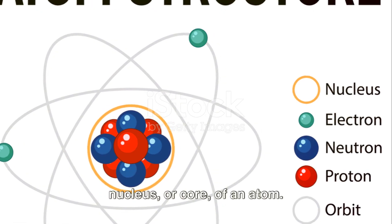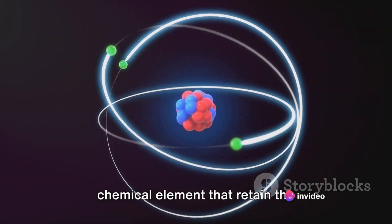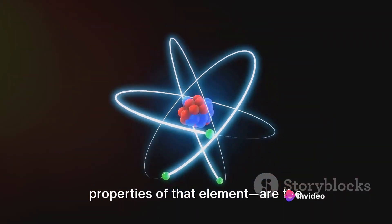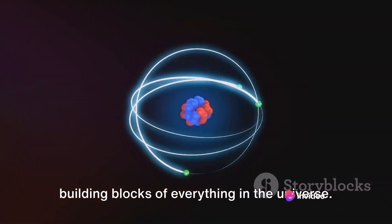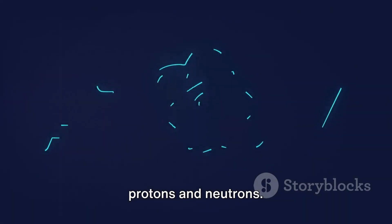Nuclear energy comes from the nucleus, or core, of an atom. Atoms, the smallest particles of a chemical element that retain the properties of that element, are the building blocks of everything in the universe. Within the nucleus of an atom, we find protons and neutrons.